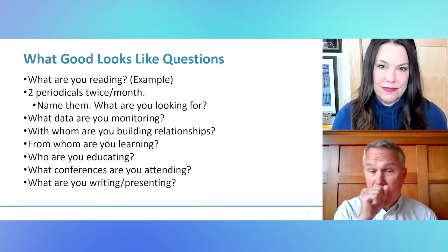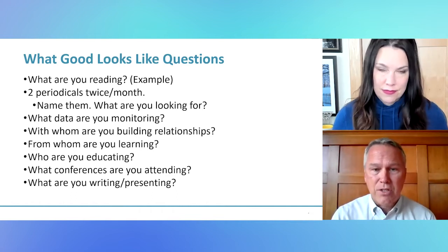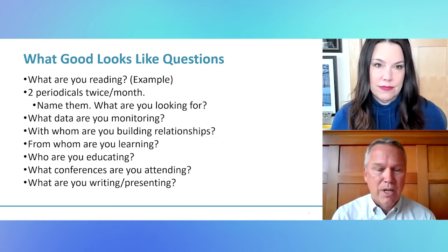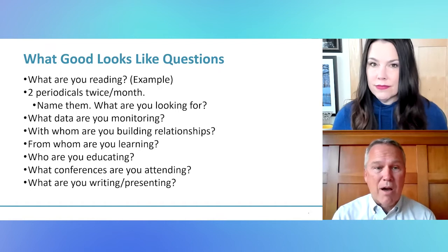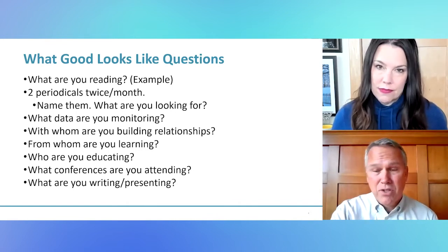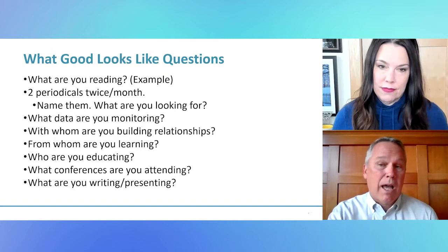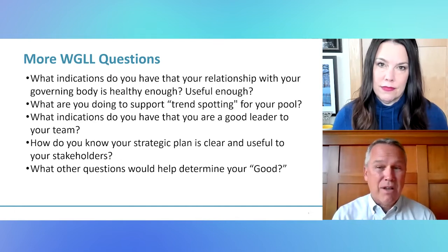There's going to be a worksheet available at the end — a much more useful document that you'll be able to open up and edit on your own. We're going to ask you questions like: What are you reading, including periodicals and how often? What data are you monitoring? What relationships are you building, who are you learning from, who are you educating? What conferences are you attending and why? What are you writing and presenting? And what is the relationship you have with your governing body — how do you know whether it's on the right track?